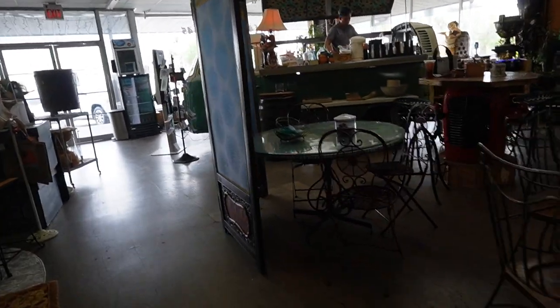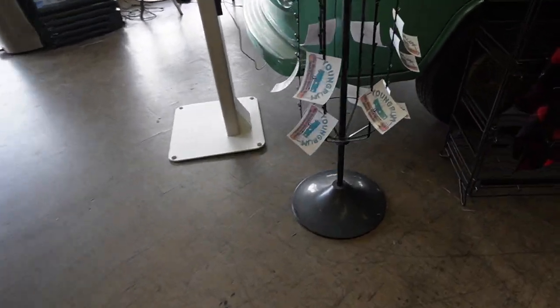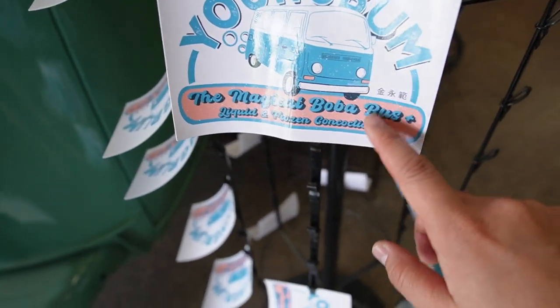So it's literally right here — this is where you would go to purchase a bubble tea. They also have these little postcards that say Yum Yum Bum and you're able to take some home.